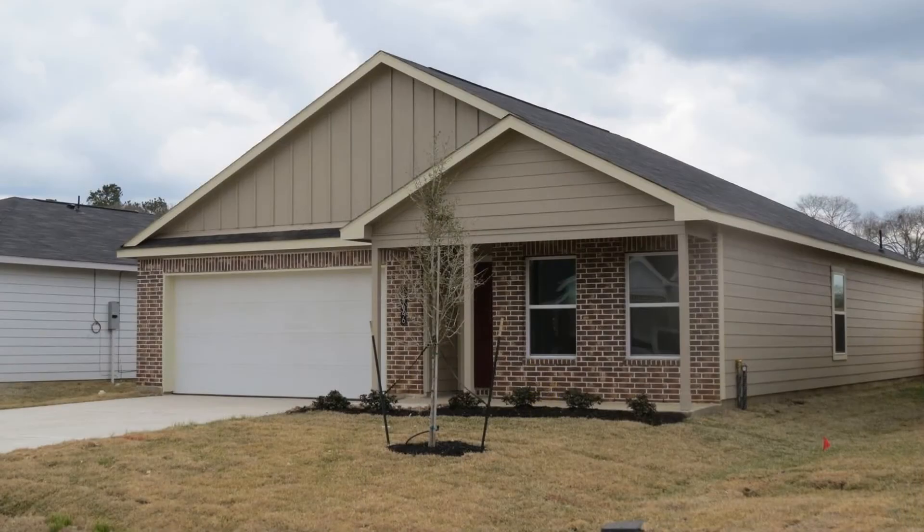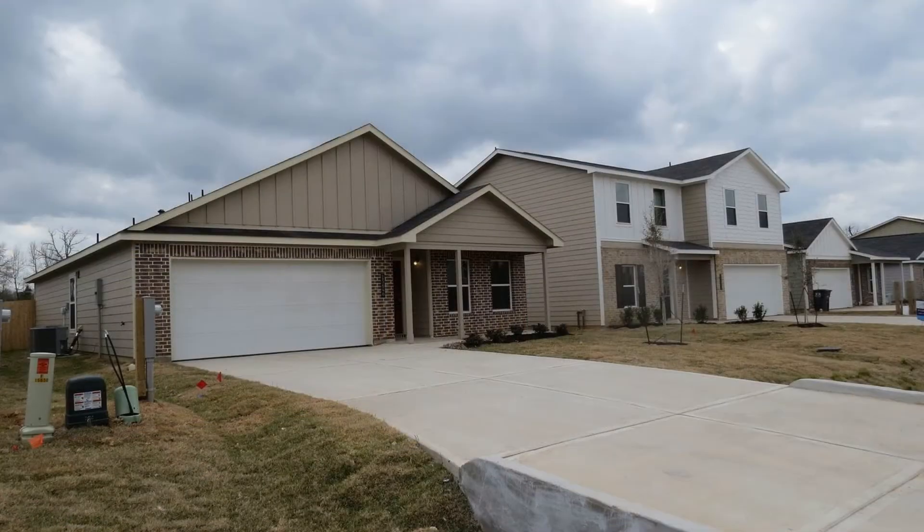Like what you see? This amazing property could be the one for you! You can request a showing online or call us now. We answer calls days, evenings, and weekends. We are Real Property Management Houston and we are ready to serve you, Houston!